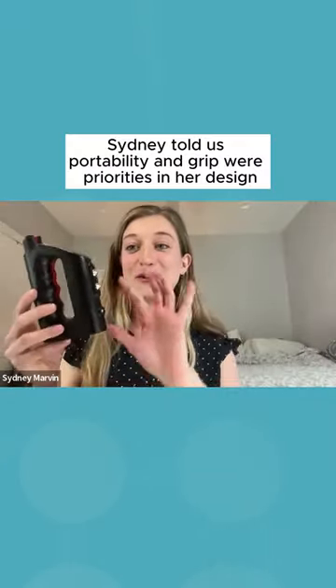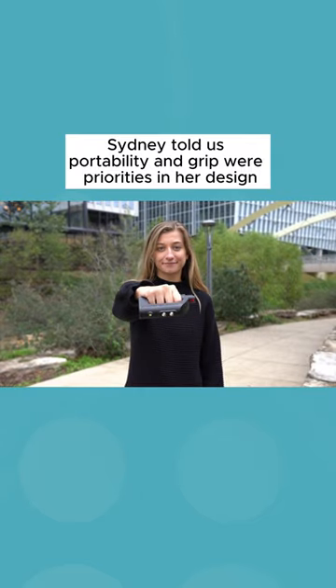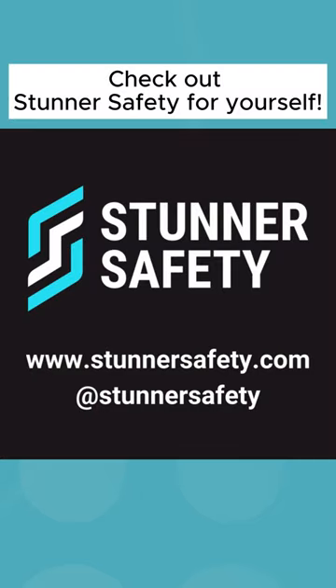It was complicated figuring out where all those components go inside this shape here that we created. It took about a year and a half of development.